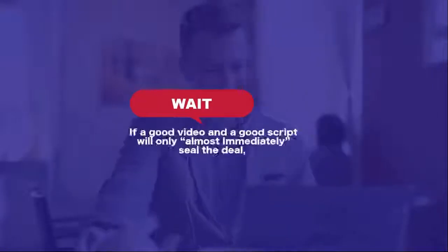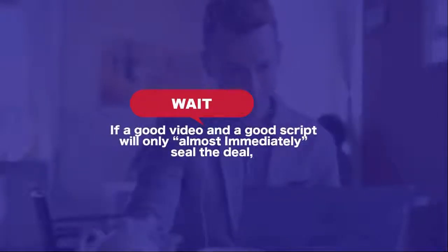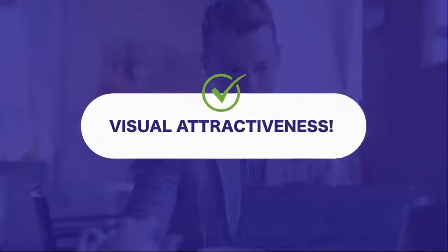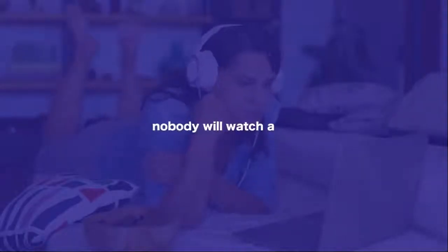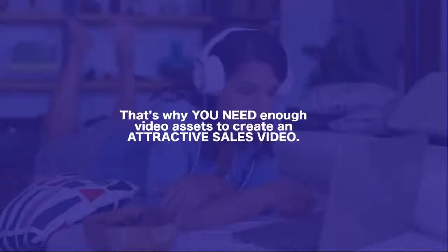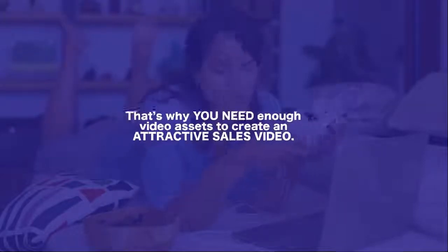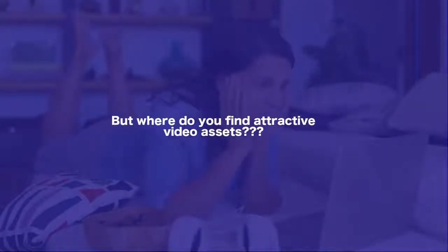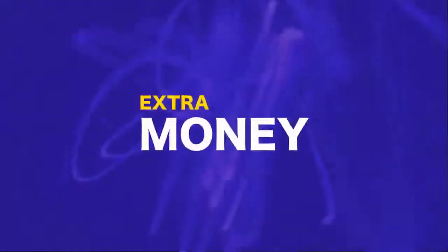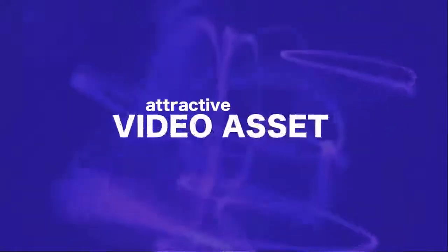If a good video and a good script will only almost immediately seal the deal, what other key factors do you need to secure an immediate conversion? Visual attractiveness! Let's be honest — nobody will watch a boring marketing video. Nobody! That's why you need enough video assets to create an attractive sales video. But where do you find attractive video assets? No worries! Thousands of video assets have been prepared for the VSL Ninja Pro package, and you don't have to pay extra money or spend extra time to get these attractive video assets.